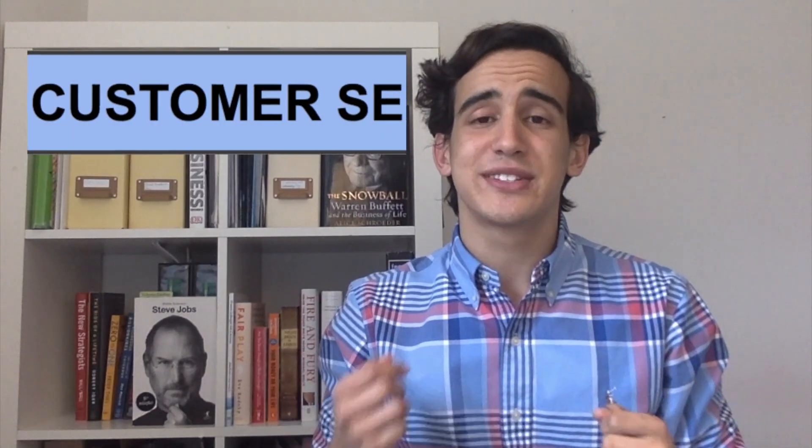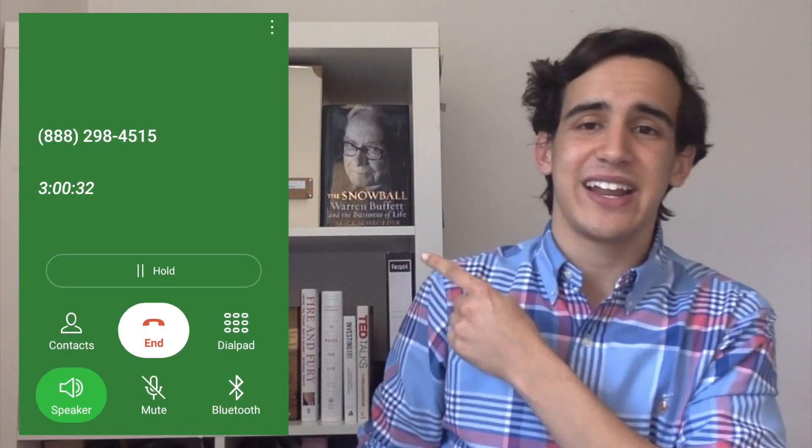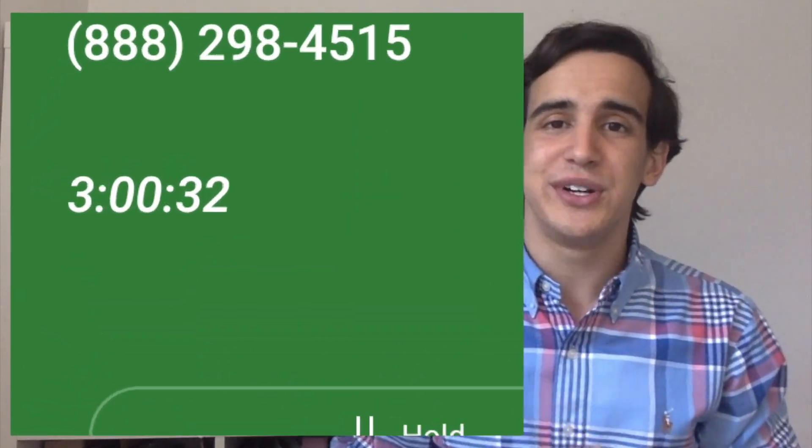Now I'll talk about customer service for both Questrade and Wealthsimple Trade. From my experience, I never had any issue with Wealthsimple Trade. However, with Questrade, as you'll see right here, I spent three hours waiting for a representative to pick up the phone while I was opening my account — and because they never picked up, I quit after three hours. That's pretty much the reason why I didn't open a Questrade account and chose Wealthsimple Trade instead.